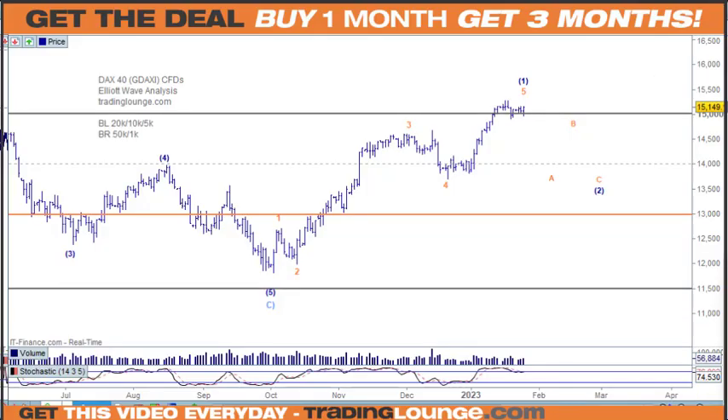Short term bullish — we still need to push to the upside. We've got 1, 2, 3, 4, 5 here, so we still need to push to the upside and then we can look at a corrective move.